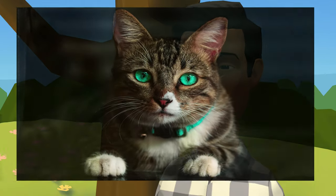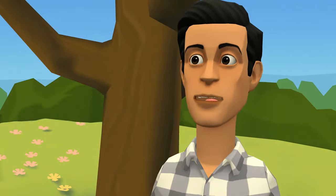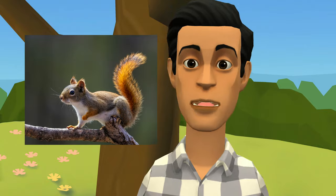Although Siamese cats' eyes often glow bright yellow. This tapetum lucidum layer is also found in the eyes of other animals, especially big cats such as lions, tigers, and leopards, as well as animals such as squirrels and kangaroos.